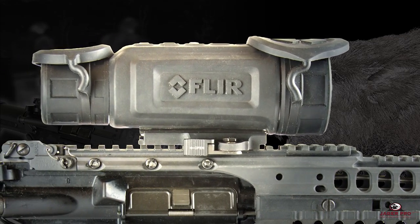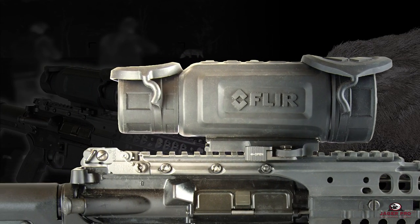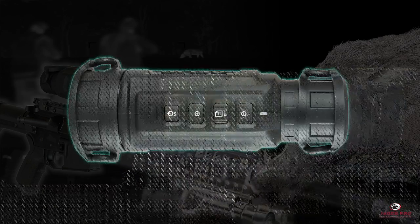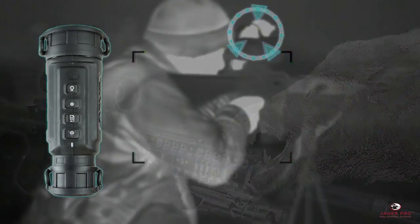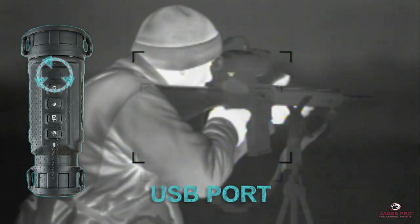We are so confident in the reliability of these scopes we offer a three-year warranty with registration and a 10-year warranty on the internal sensor. The video output cable is an available option to allow recording of thermal video footage.